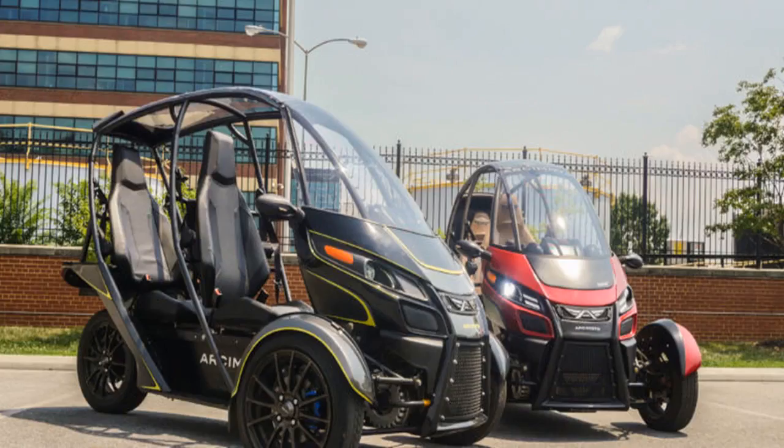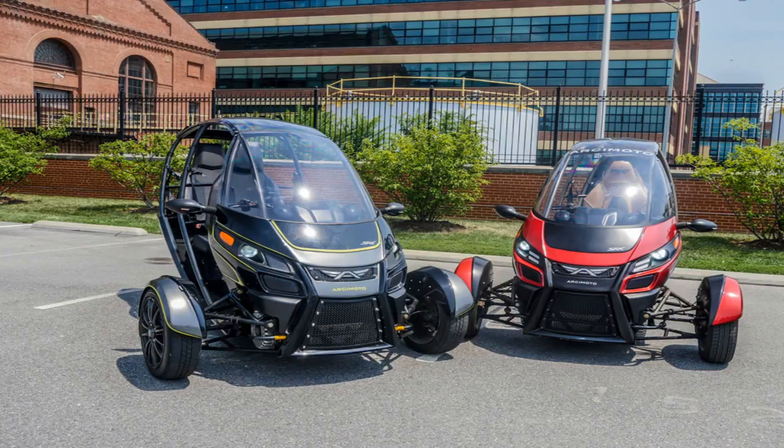The Archmodo SRK offers 70 miles of range, a top speed of 85 miles per hour, and a base price of under $12,000 before any IRS tax credit. It's very stable to drive, and with a roof, seats, and seat belts, it's a lot safer than a bike or scooter. Some states won't require a helmet or motorcycle license to drive an SRK.